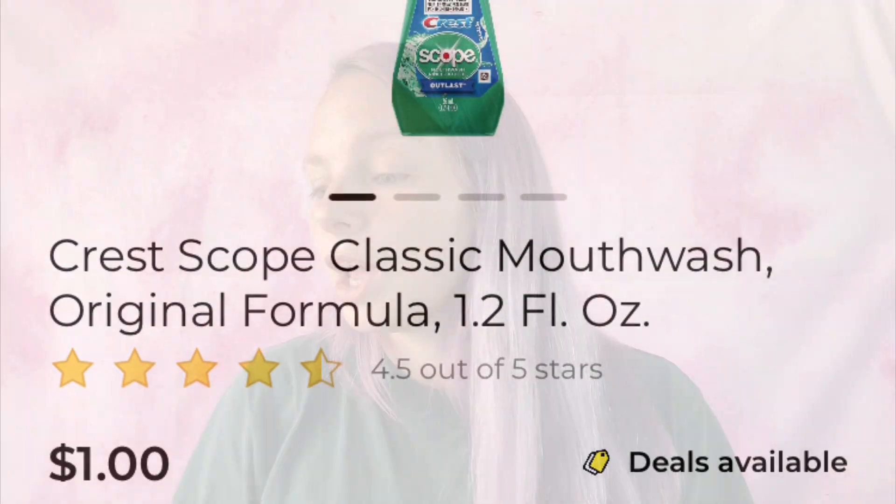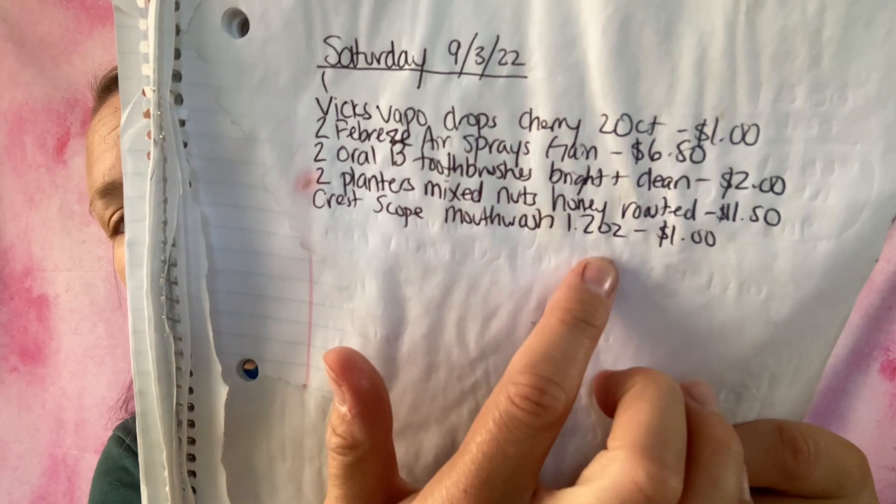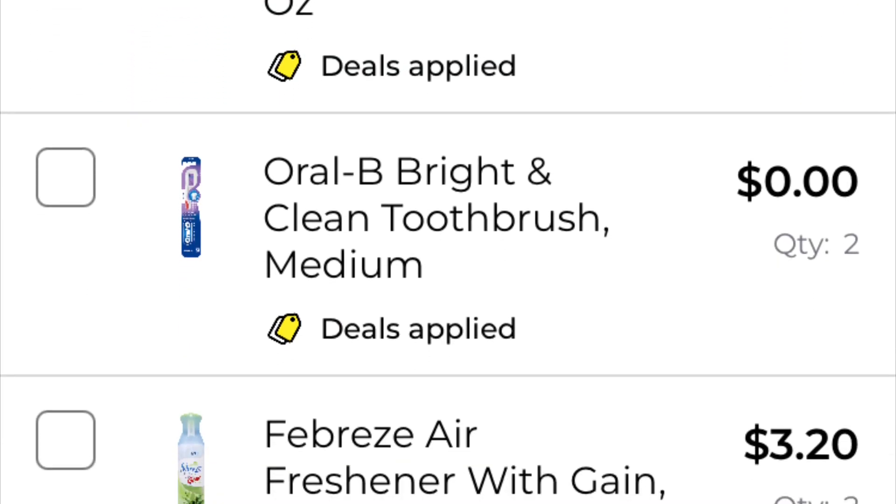The next coupon I'm going to be using is save one dollar on one Crest or Scope mouthwash. What I'm going to be getting is the Crest Scope mouthwash in original flavor, 1.2 fluid ounces, at one dollar — and yes, they are attaching again. I use these for camping and have been stocking up in my camper. I've added it to my paper list: Crest Scope mouthwash 1.2 ounces, one dollar. Going to add it to my in-app list, and since that is free we are still at $6.14.